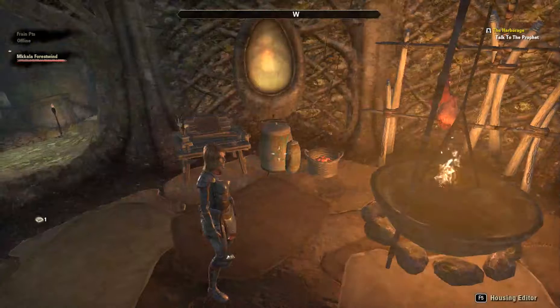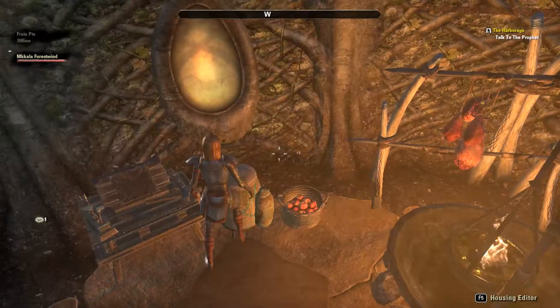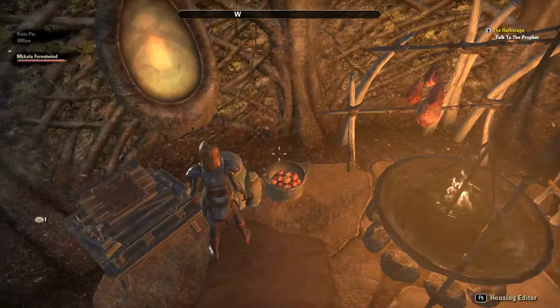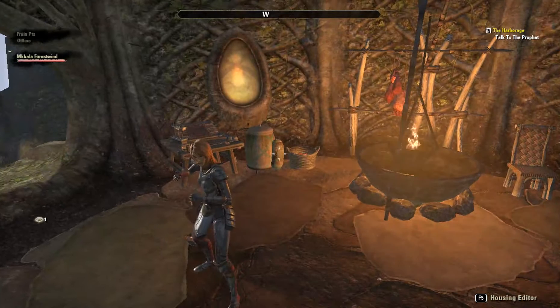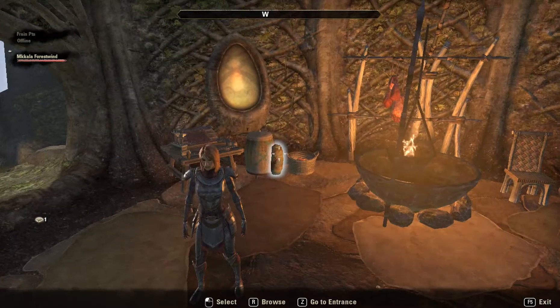Some things I did want to look at: I like these casks — I'm not sure what they're called, but I have them. Instead of barrels, they're nice. And also the deer urn, which is really good too.